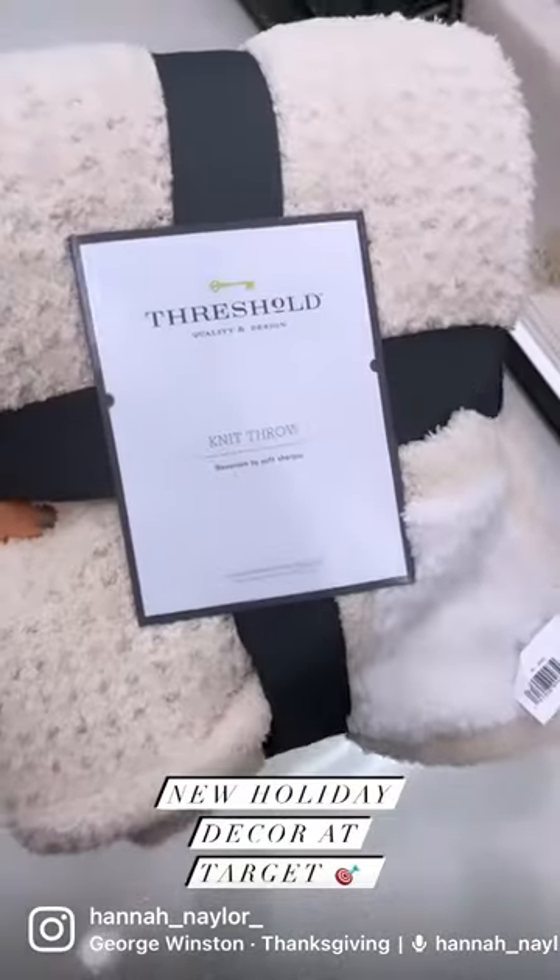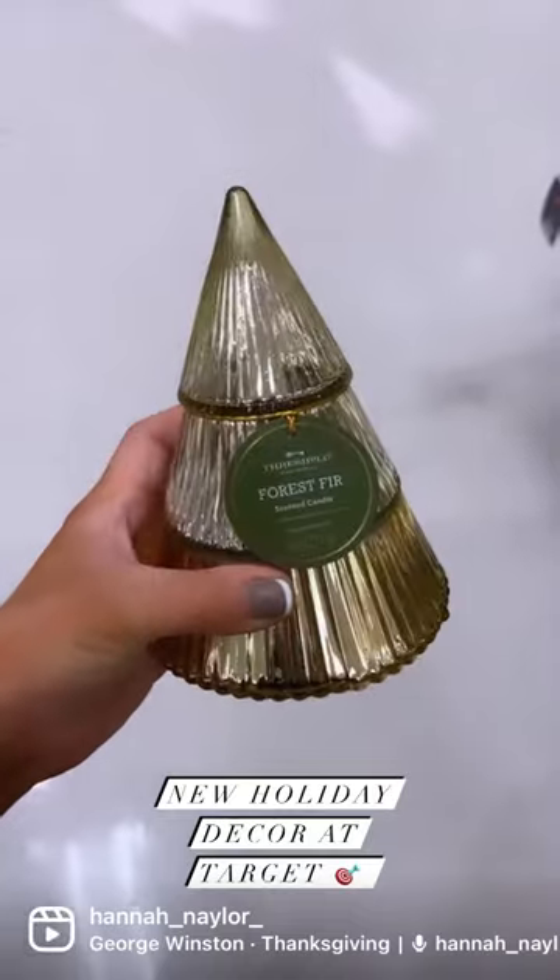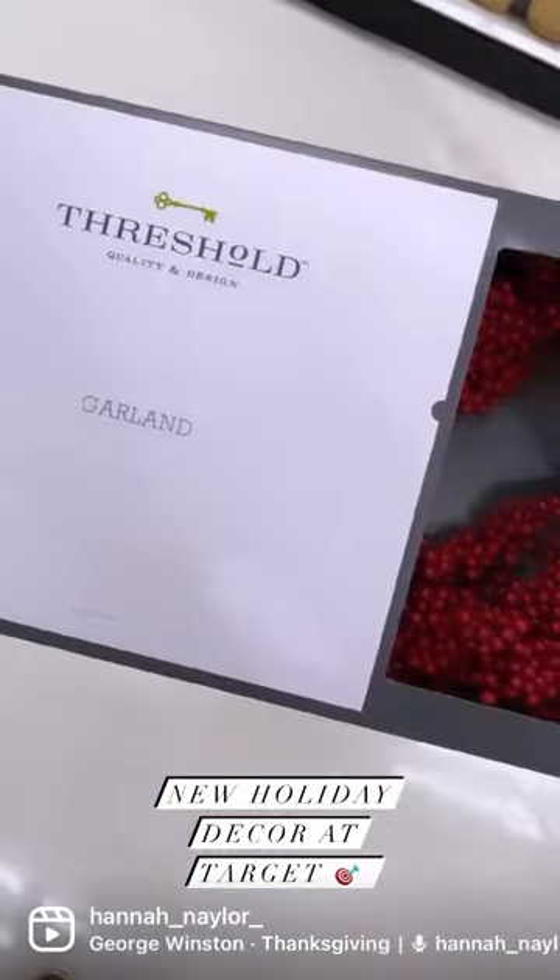Come with me to Target as we shop the newest Christmas decor for Studio McGee and Hearth & Hand. Everything from these two collections represents Christmas in a nutshell.